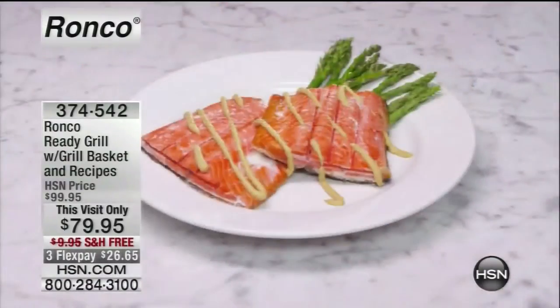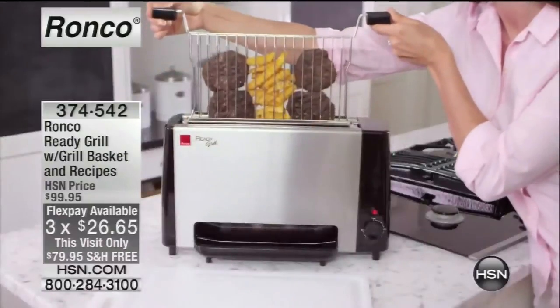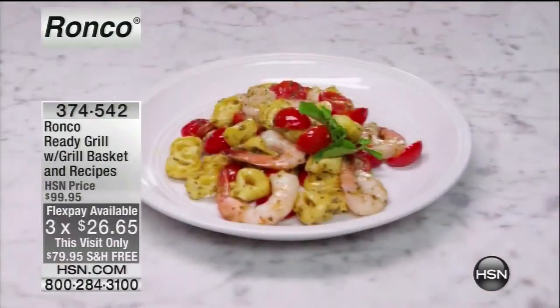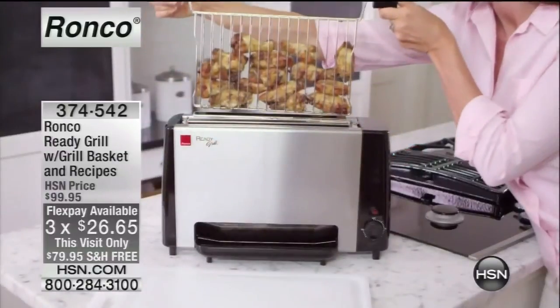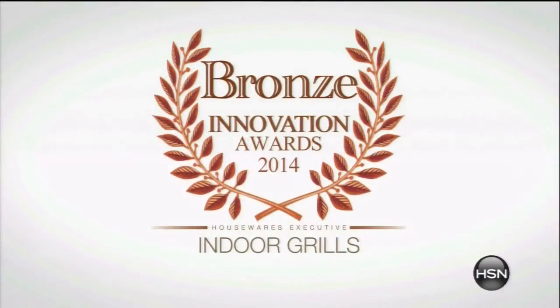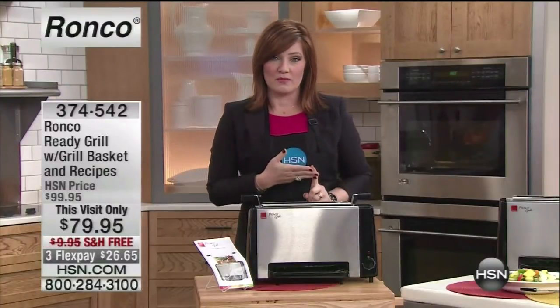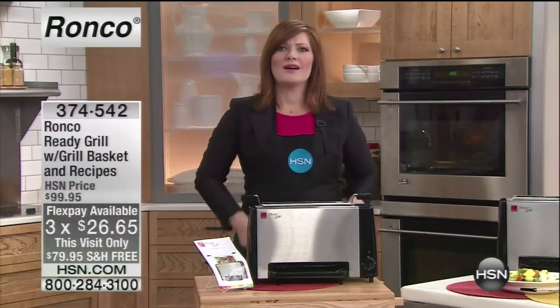This cooks vertically, as you can see. It's slim, it's sleek, using infrared technology so all the grease and fat drips down to the bottom. It's an award-winning innovation — it earned the Bronze Innovation Award 2014 for Indoor Grills. With free shipping and three flexible payments of $26.65, we're going to get cooking.